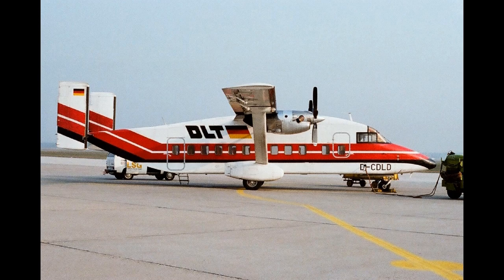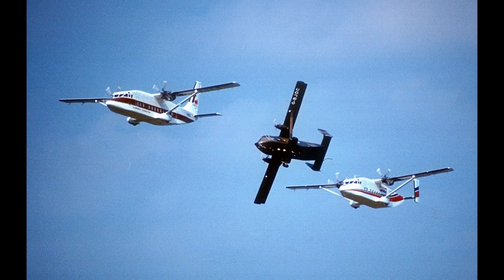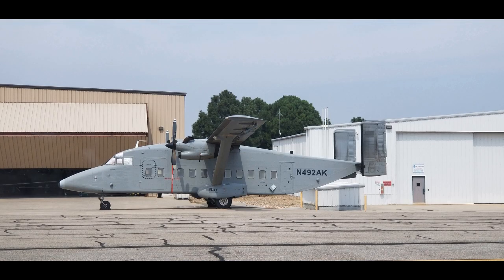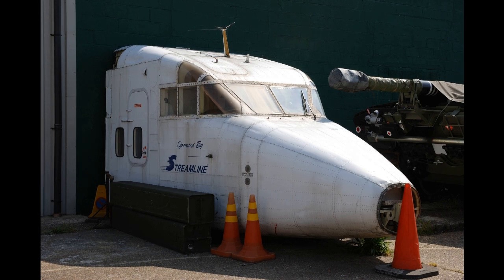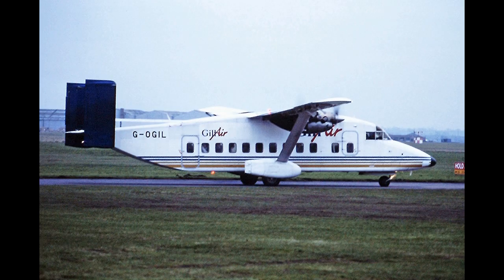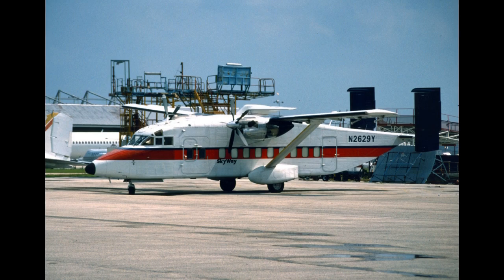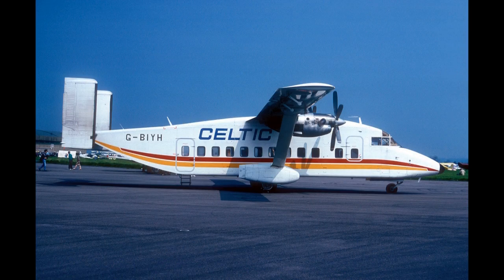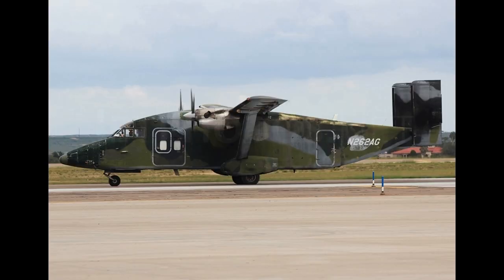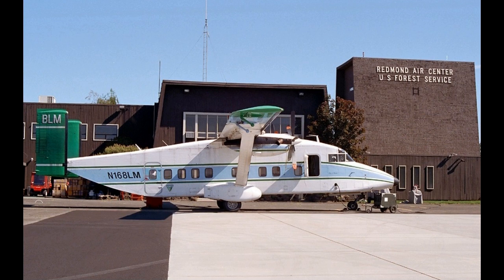The 330's design was refined and heavily modified, resulting in the Short 360 variants. The 330-100 was the original production model with Pratt & Whitney Canada PT-6A-45A and 45B turboprop engines. The 330-200 included minor improvements and the more powerful PT-6A-45R engine. The 330-200 UTT was the utility tactical transport version with a strengthened cabin floor and inward-opening paratroop doors.